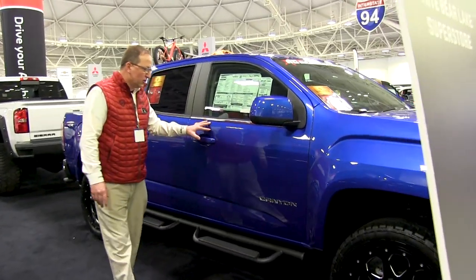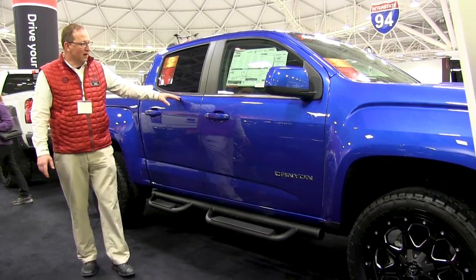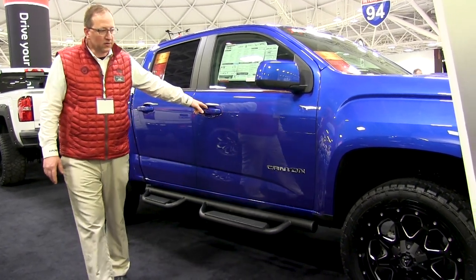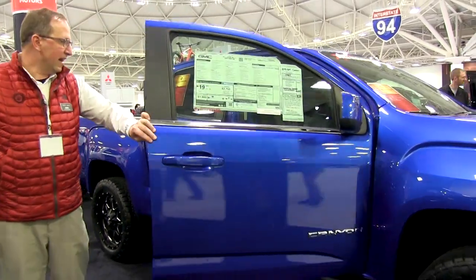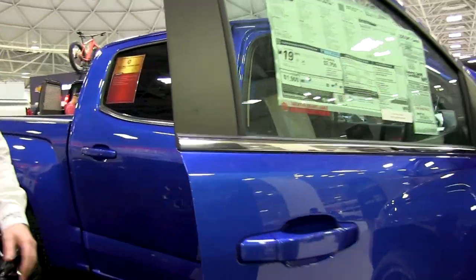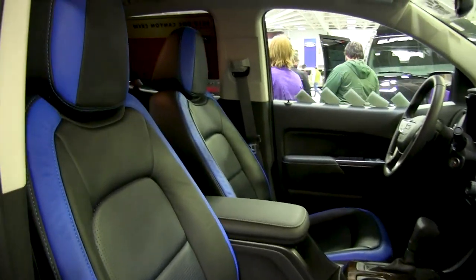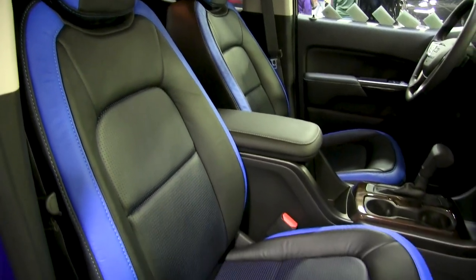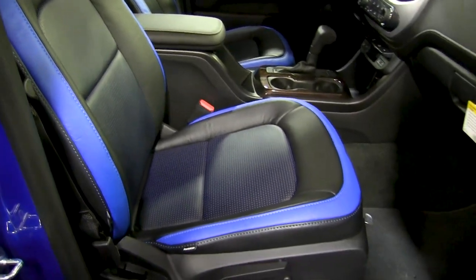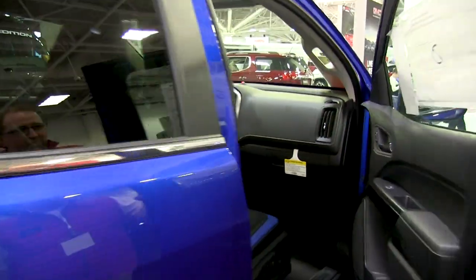Over here we have a 2018 GMC Canyon Crew Cab. The truck started out as an SLE. What we did is put a leveling kit on it, rims and tires. It's a beautiful little truck — has a V6 in it, heated seats, remote start. And this is the new blue that GM came out with in 2018.